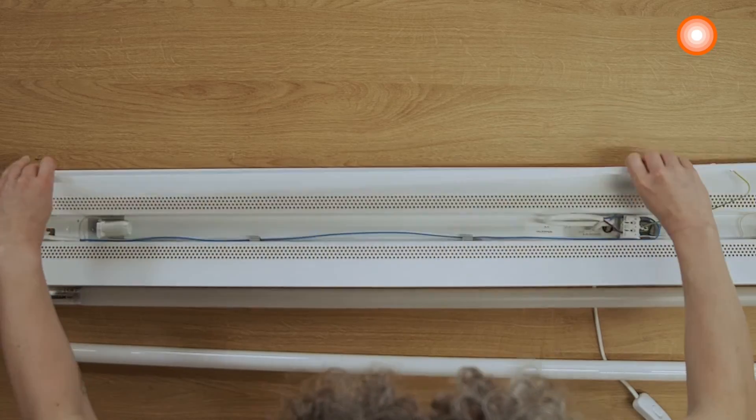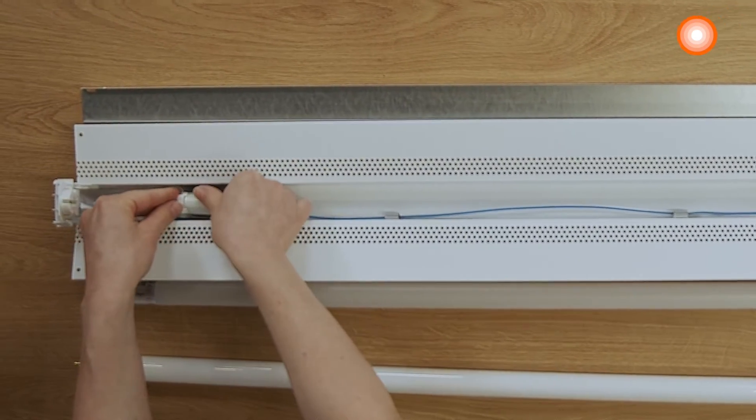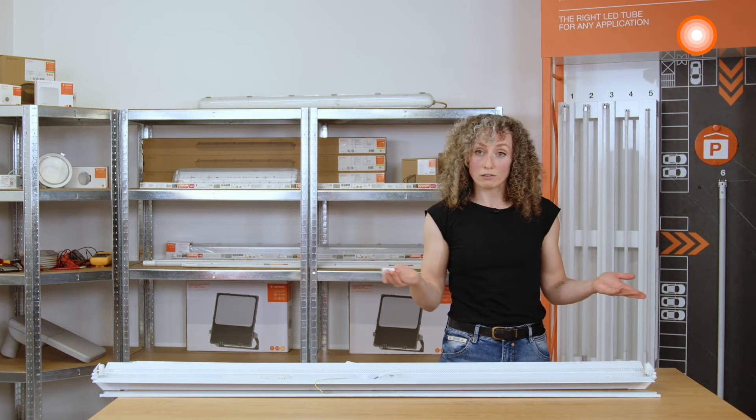Next, we remove the starter and then we can already start installing the LED technology. We insert the LED starter into the luminaire.